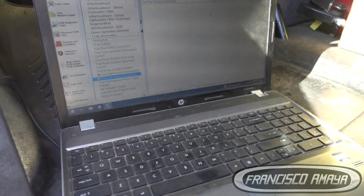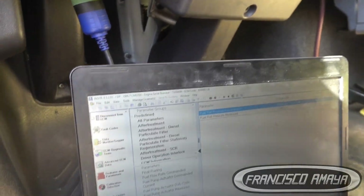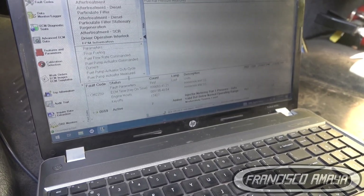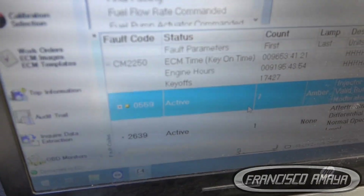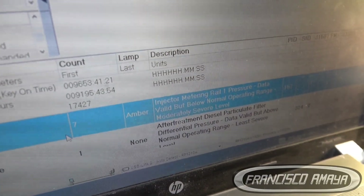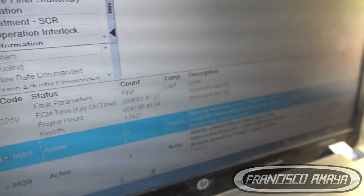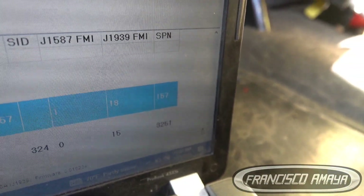The fault code we have is right here — we have the computer connected. Let's get the full code so you can see it. We have fault code 0559, which talks about injector pressure being below normal. The universal fault code number is SPN 15718.